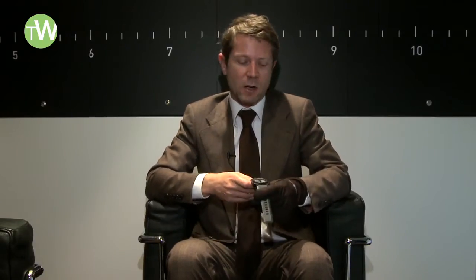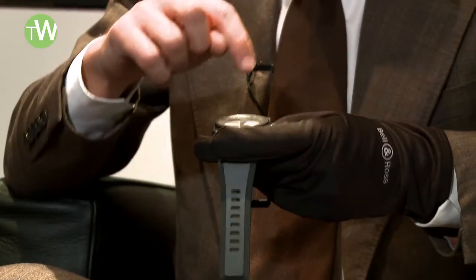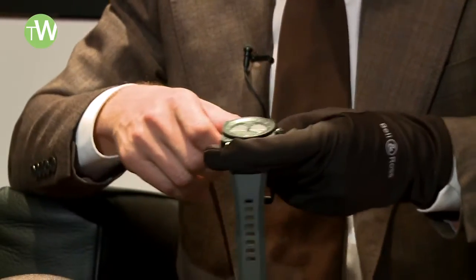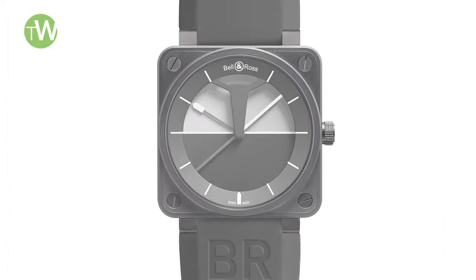The first watch I'm going to show you today is an interpretation of the artificial horizon, where the hour indicator is this little white needle. Here, the hour and minutes are almost overlapping each other.